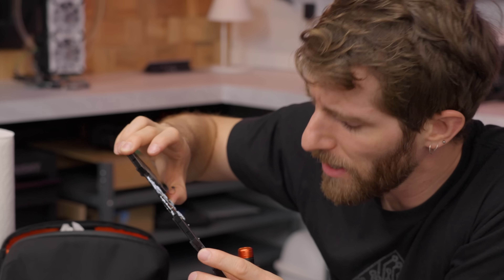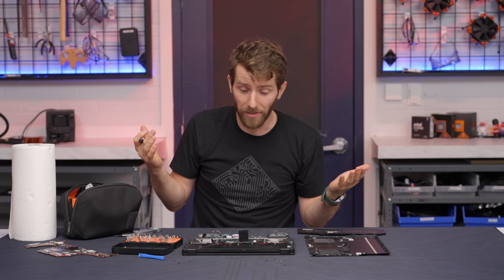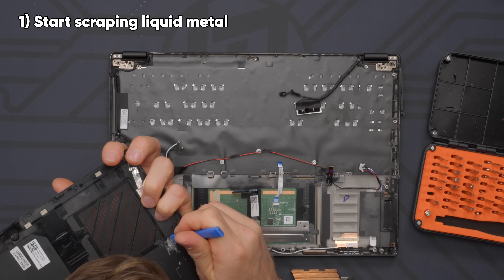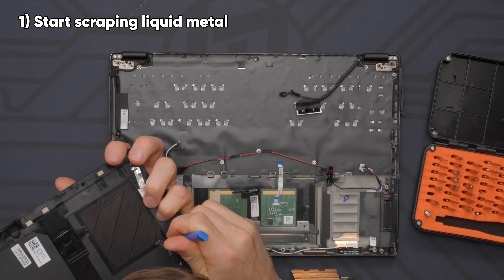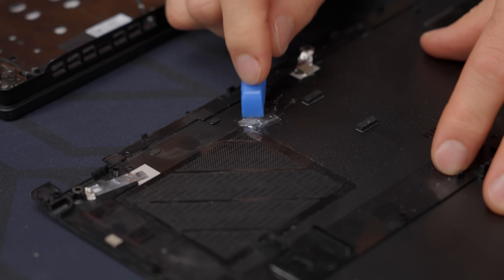We might be able to resurrect this bad boy after all. First thing we need to do is clean it. Speaking with Alan, he said the best thing is an organic solvent — so good old-fashioned isopropyl and elbow grease. Alan recommends starting with a spatula or scraper to get up as much of this as we can before we start to wipe.